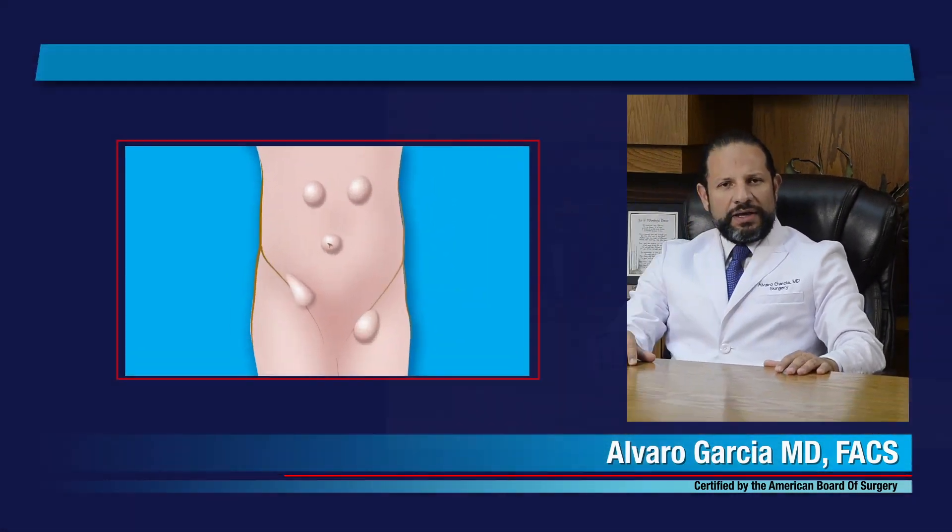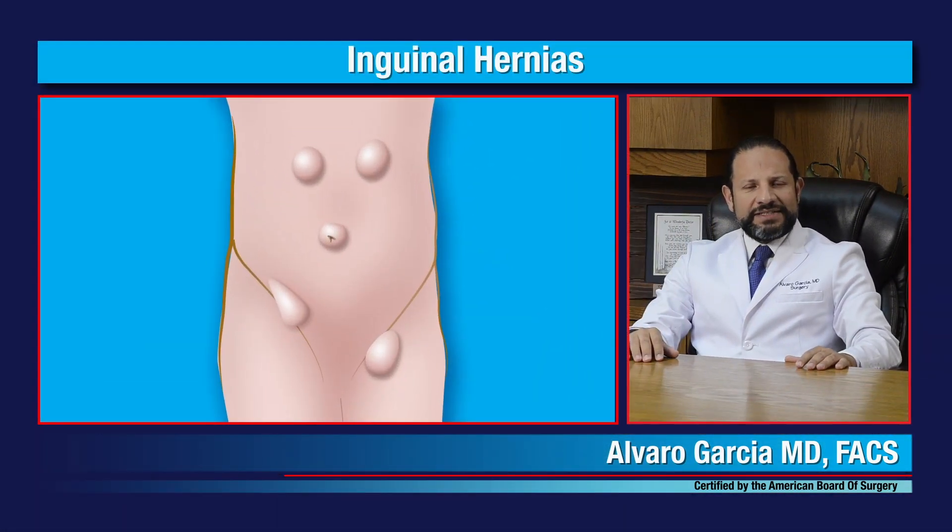Hello and welcome. I'm Dr. Alvaro Garcia. Today I'm going to talk about inguinal hernias. An inguinal hernia is a defect in the abdominal wall that occurs in the area of the inguinal canal.